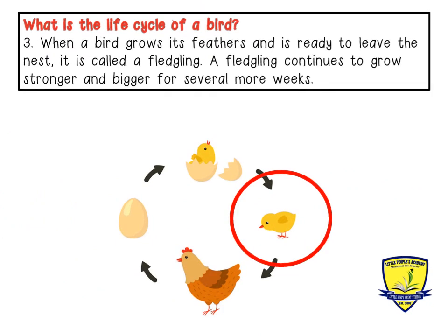Three: when a bird grows its feathers and is ready to leave the nest, it is called a fledgling. A fledgling continues to grow stronger and bigger for several more weeks.